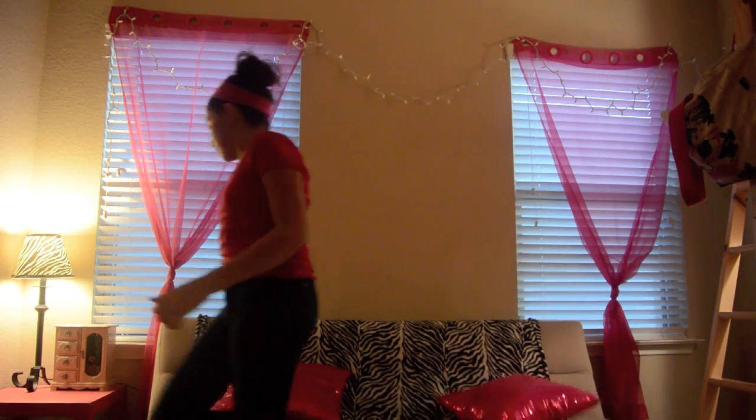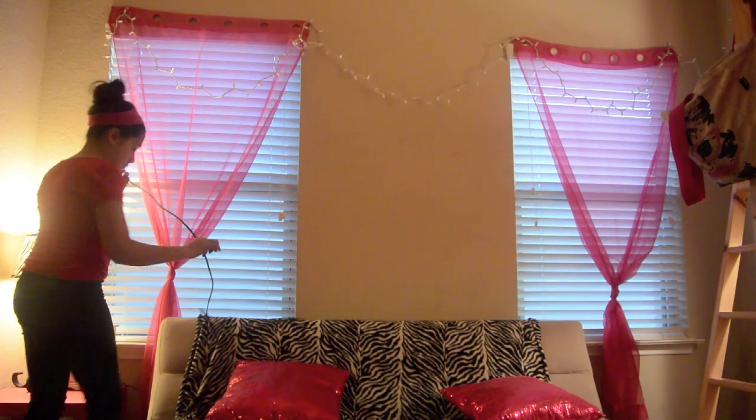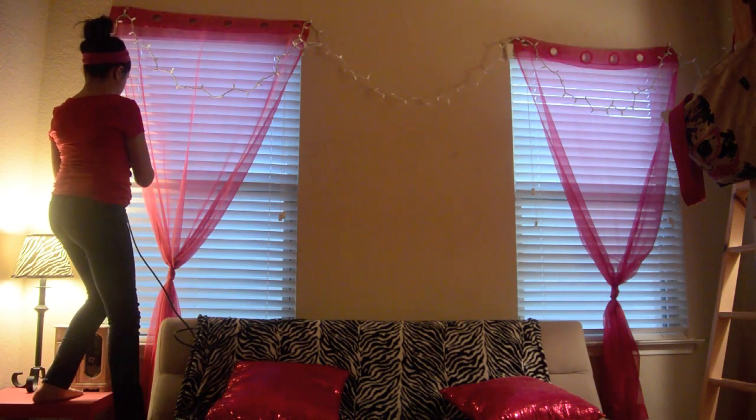So the first thing I did was I put up these Christmas lights, because I think it added more pizazz to the room without making it too bright — you know, keep it cozy.